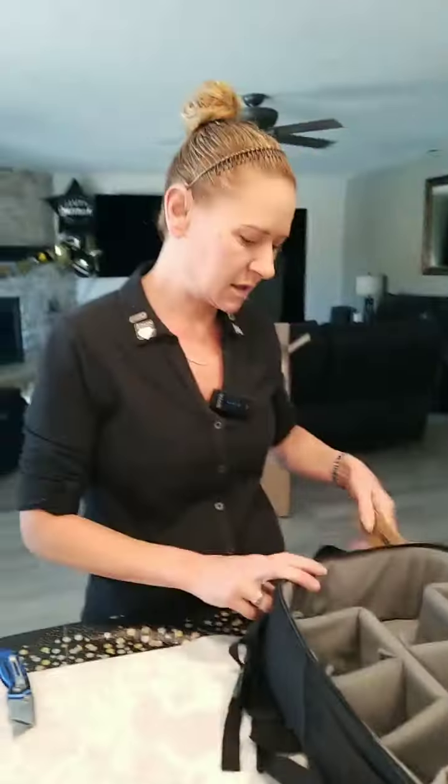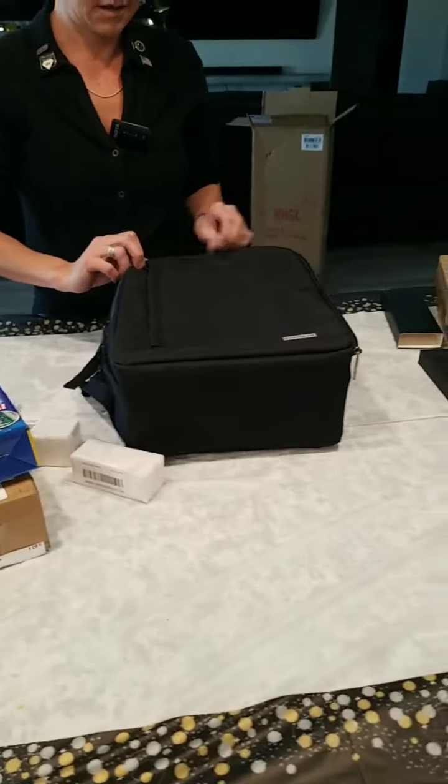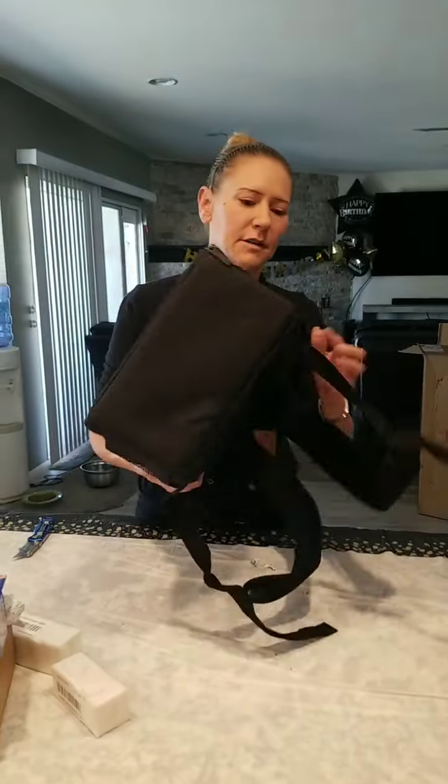Caden, it says — that's who it's made by. Very nice. It's got reinforcement so that whatever's in there, it doesn't crush it.